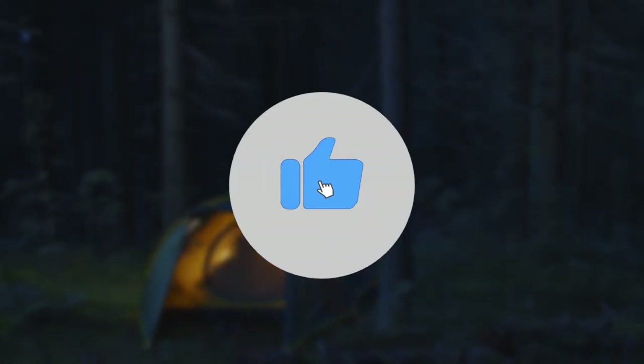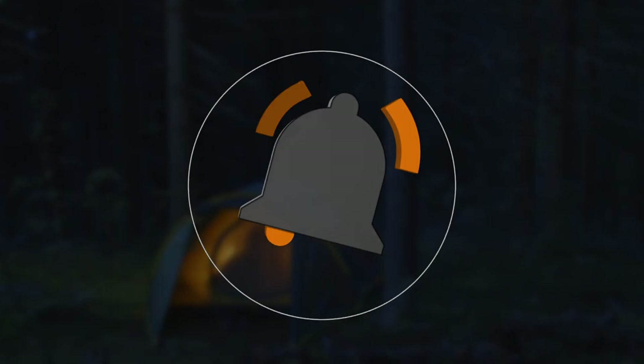Before watching the rest of the video, please like and subscribe to support us for making more videos. Let's get started.